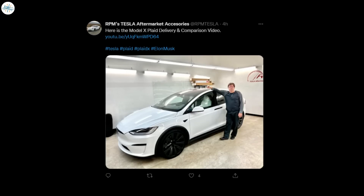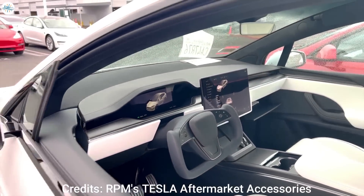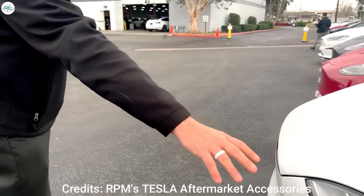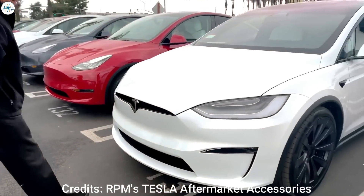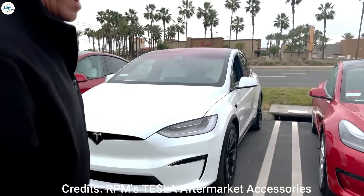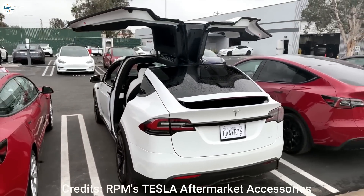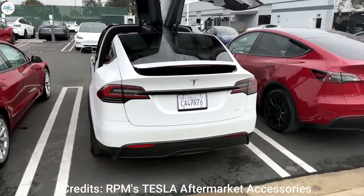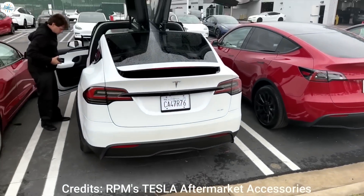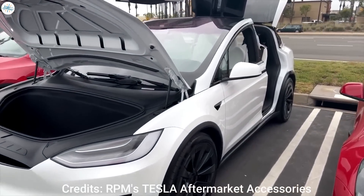Among these were the owners of aftermarket accessory provider RPM Tesla, who documented their delivery experience and initial insights about the vehicle in a rather extensive YouTube video. Based on the Model X owner's observations, Tesla appears to have retained the best aspects of its flagship crossover that customers have loved over the years, while introducing some key improvements. Being a provider of aftermarket products, the owners of RPM Tesla are familiar with the Model X's quirks, but the Model X Plaid seems to have improved on some aspects that were lacking in its predecessors, particularly with regards to its falcon wing doors.